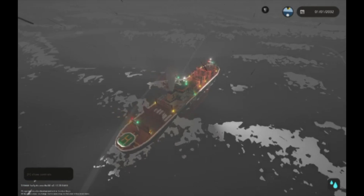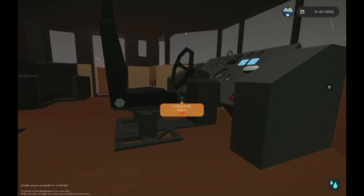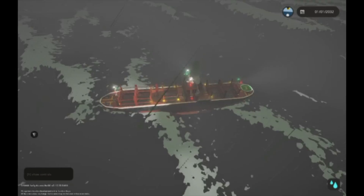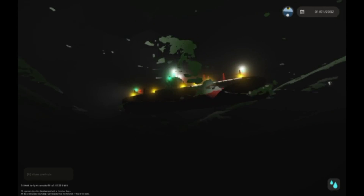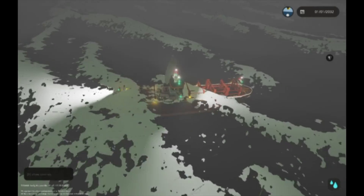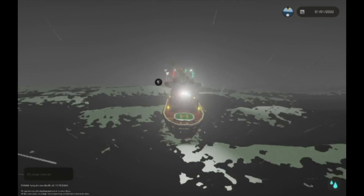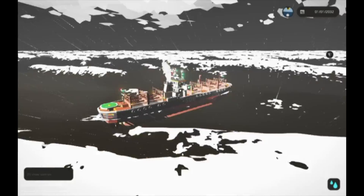Alright, so I think it really is time to fire these distress signals. Let's see if they even did anything. I don't even see the distress signals — what did they even do? I heard the flare pop, but I don't see the flare. So let's just hope other people saw us.